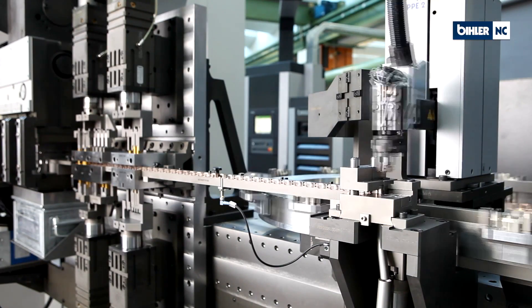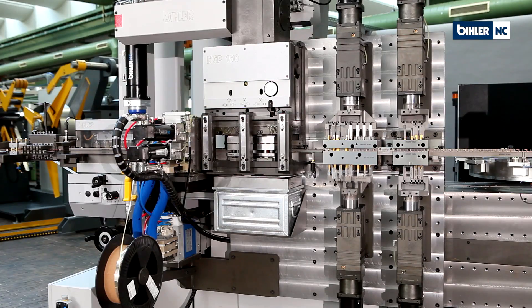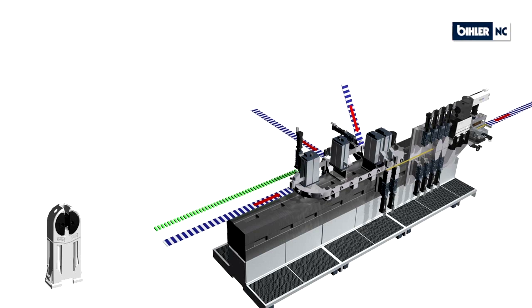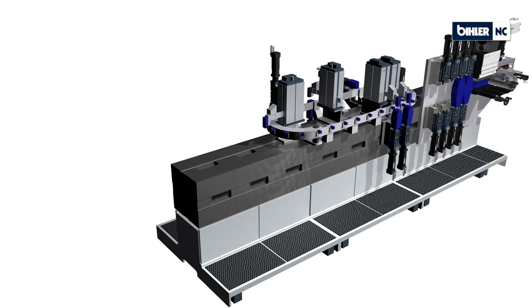Another huge advantage of the B&R solutions in our integrated environment is that we are putting a front panel touch panel solution in front of our control system, so the operator on the system is not in contact with the basic control systems anymore.